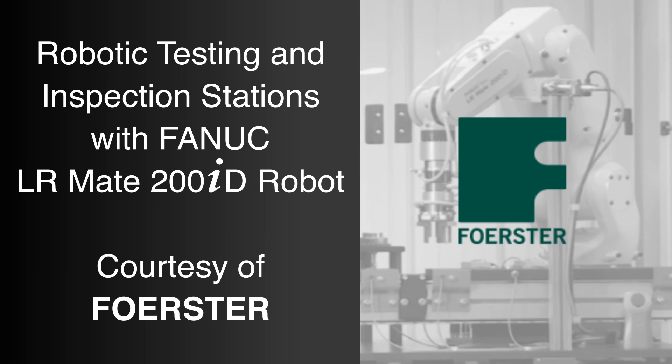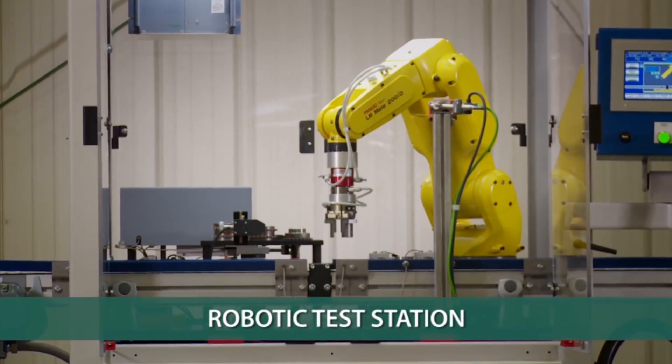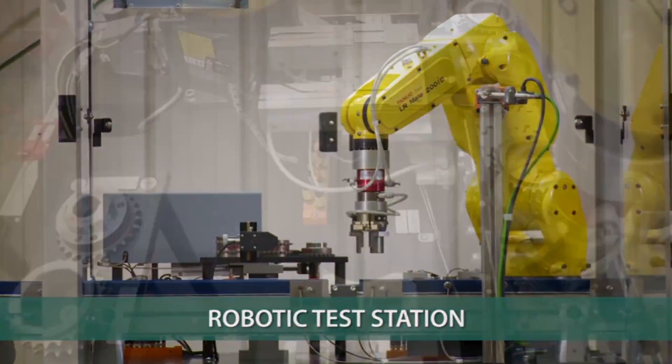In order to optimize your quality process, Forster, a FANUC America authorized integrator, creates state-of-the-art systems utilizing advanced FANUC robotic technology that is fast, accurate, and reliable for non-destructive testing of metal component parts.